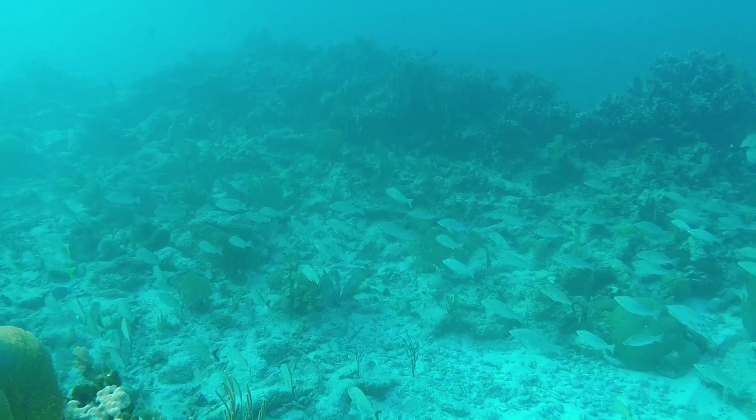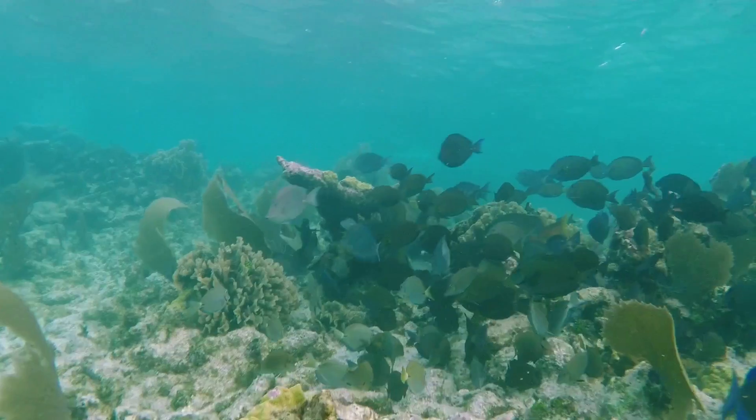Now that we know that these pilings are full of life, we can use them as miniature ecosystems to study all sorts of facets of biodiversity. We can do this anywhere dock pilings exist, which is basically anywhere in the world where humans have ever settled on the coast.